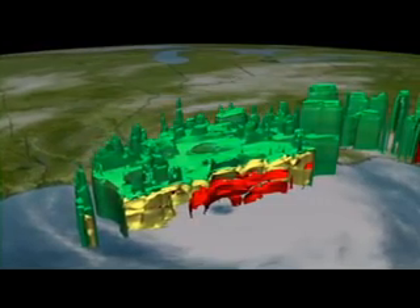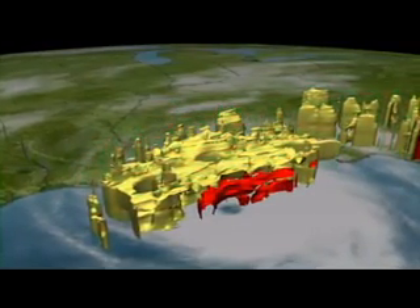The same satellite reveals heavy rains. Green means at least a half inch of rain is falling per hour. Yellow, an inch. Red, over two inches per hour.